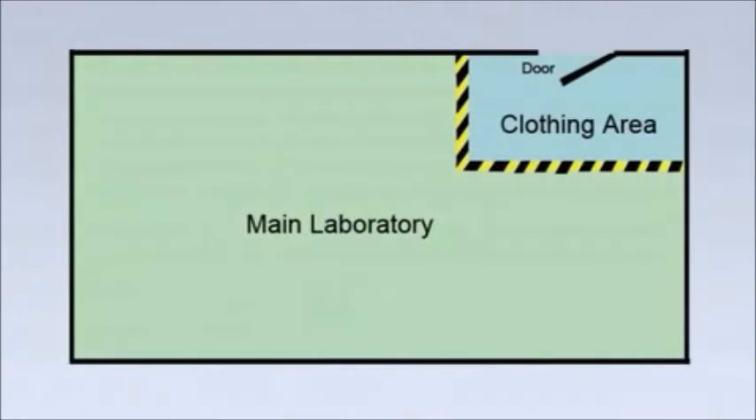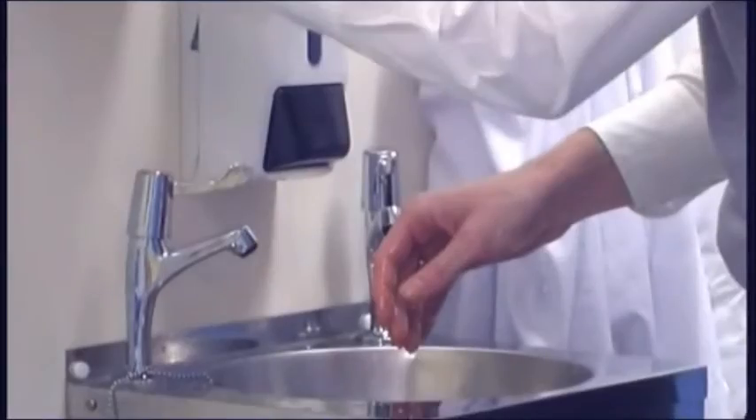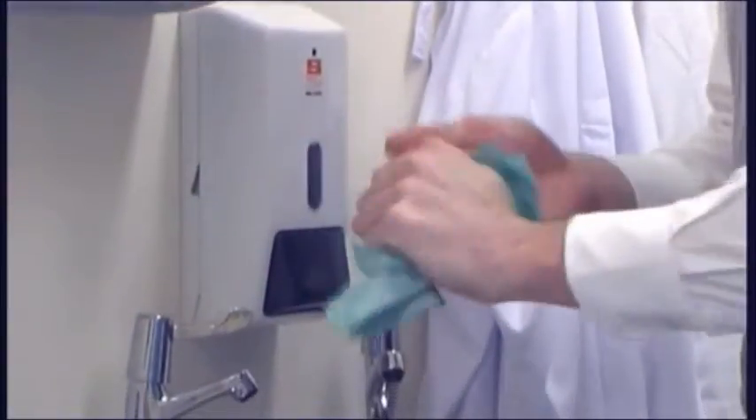Minimize these risks as follows. If the laboratory does not have a lobby, dedicate an area of the lab for these tasks. Leave outdoor clothing outside the lab or in a locker. Tie back long hair. Wash hands, forearms and nails thoroughly with a suitable antimicrobial hand wash.